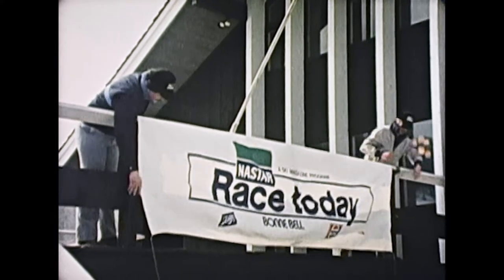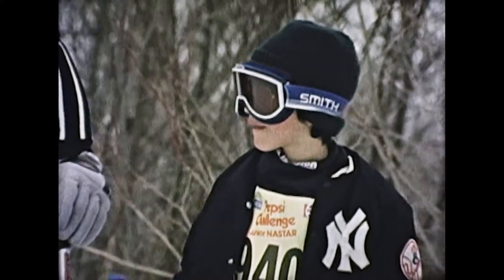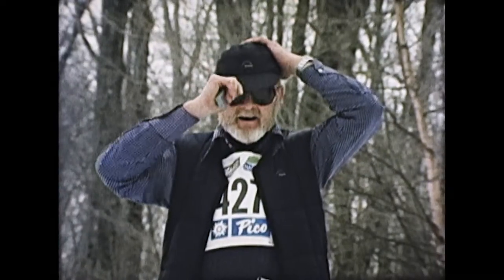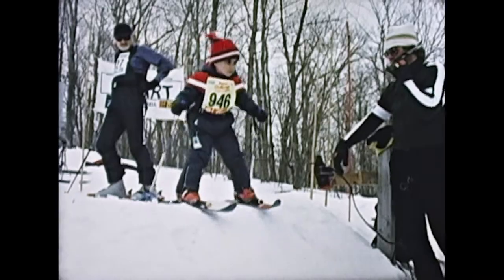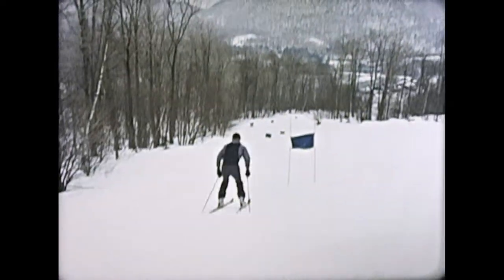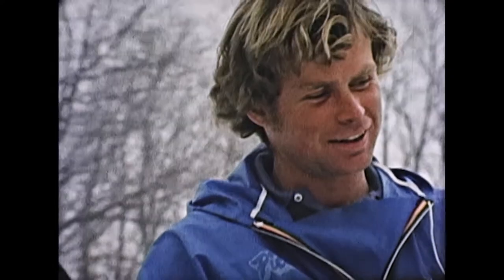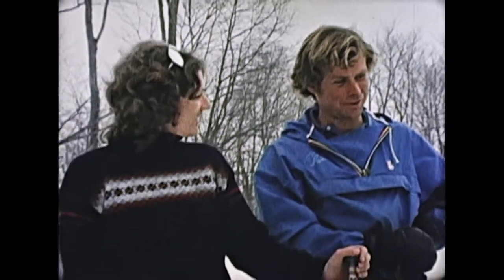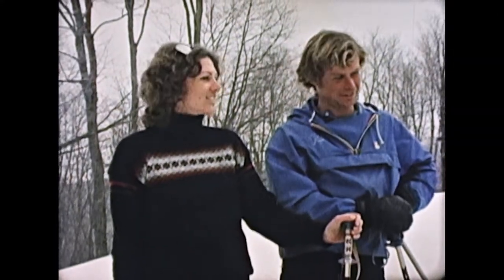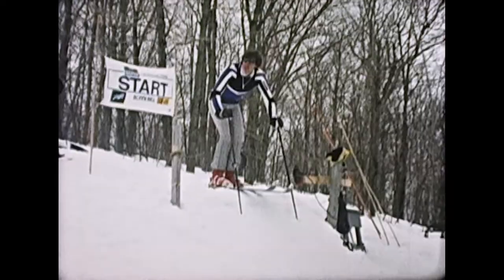After lunch, it's NASTAR racing time, where skiers of all ages and abilities can experience the thrill of racing. Pico's directors of racing and skiing look on as members of the pro team at Pico share their expertise in a NASTAR clinic.